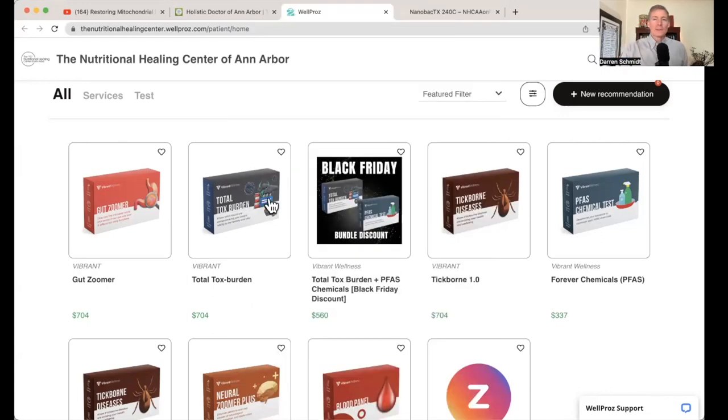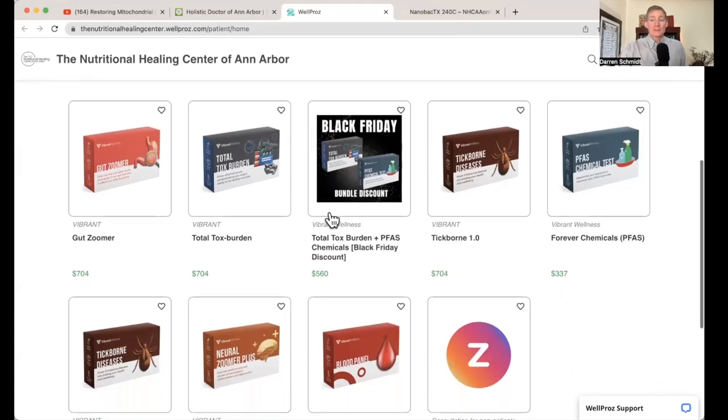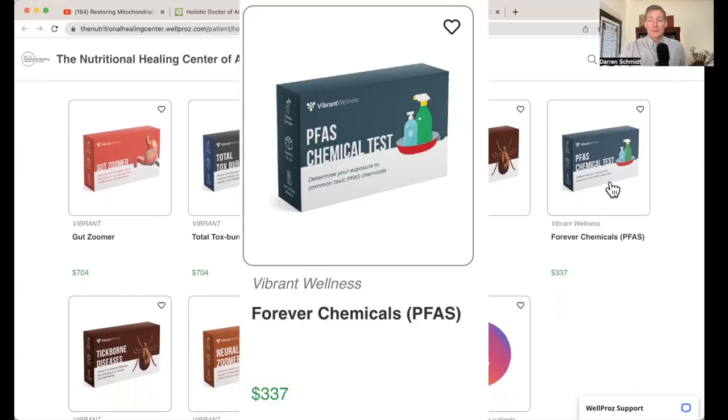Vibrant America just released a new test, which I think is quite exciting — it's the forever chemicals, PFAS. These chemicals are in the rain everywhere around the world; they're in our bodies and they don't degrade. If you ate scrambled eggs off a Teflon pan 12 years ago, that Teflon is still in your body. That's what this test measures — the PFAS or PFOA forever chemicals.